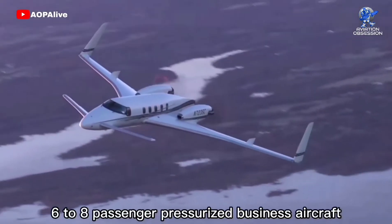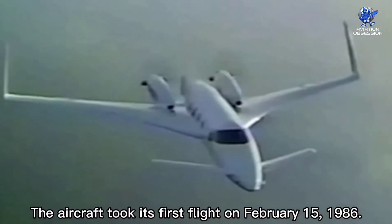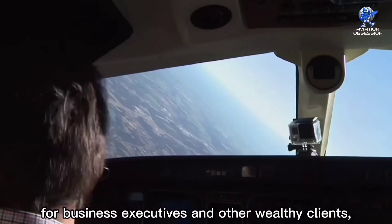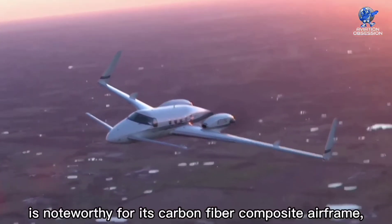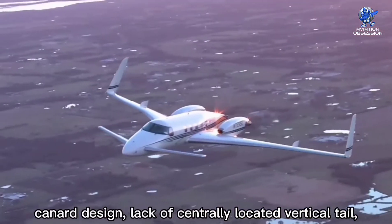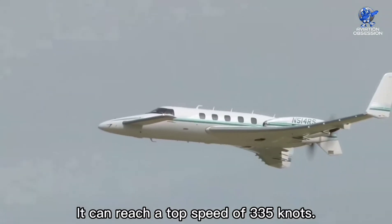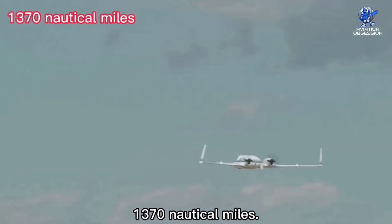At number 4 is the Beechcraft Starship, a twin turboprop six-to-eight-passenger pressurized business aircraft produced by Beech Aircraft Corporation. The aircraft took its first flight on February 15, 1986. It was designed as an executive transport aircraft for business executives and other wealthy clients, and they are still in limited use today. The Starship is noteworthy for its carbon fiber composite airframe, canard design, lack of a centrally located vertical tail, and pusher engine configuration. It has a size of 46 feet and a wingspan of 54 feet. It can reach a top speed of 335 knots with a range of about 1,370 nautical miles.